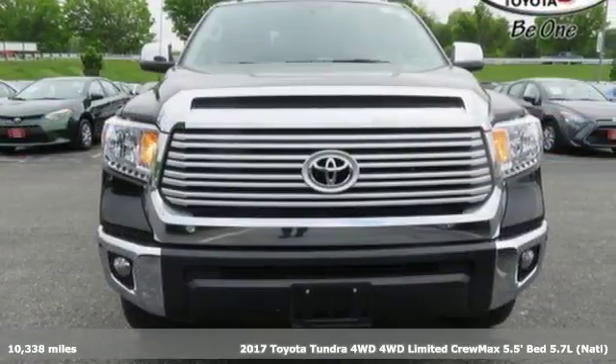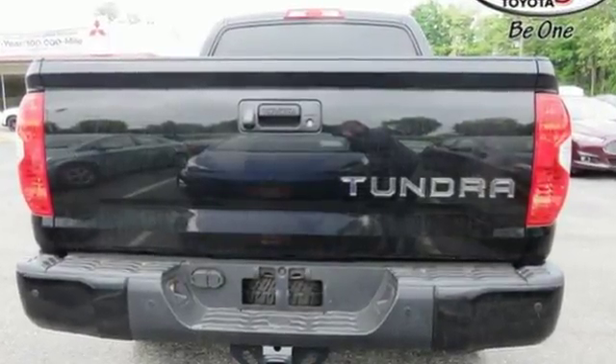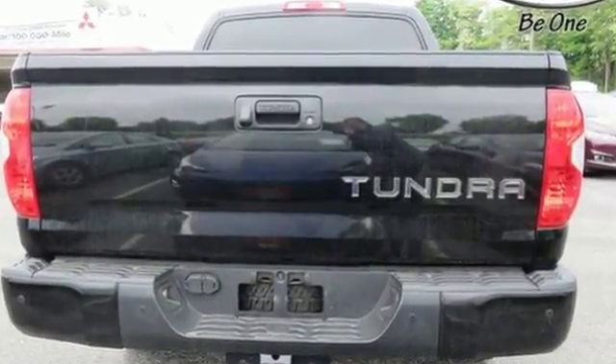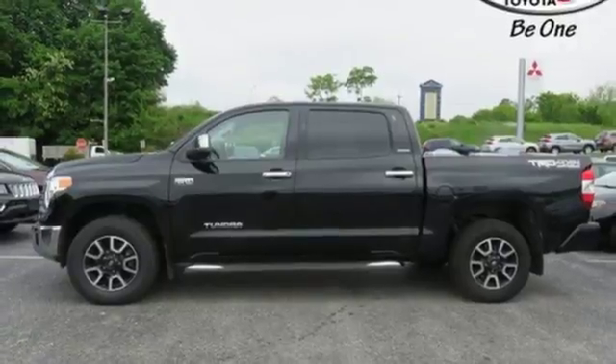Features include tow haul mode, electronic shift on the fly, i-force engine, trailer brake controller, integrated navigation system with voice activation, power heated mirrors, and front heated leather bucket seats.